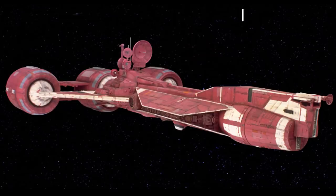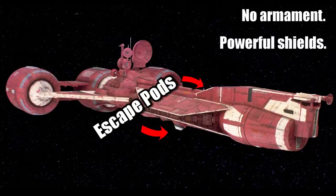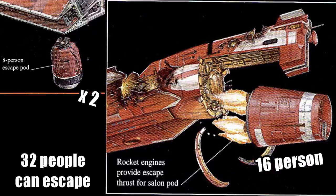The standard model did not come with any weaponry, but it had a very powerful shield. Being intended for diplomats, there are two escape pods, one each under the port and starboard sides — but these were just for the crew. The diplomats would use a luxury escape pod called a Salon Pod. The two escape pods could accommodate 8 beings, with the Salon accommodating 16, for a total of 32.